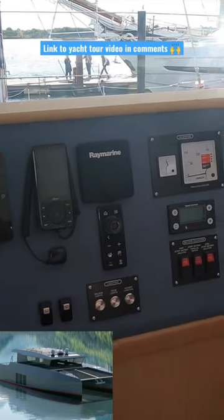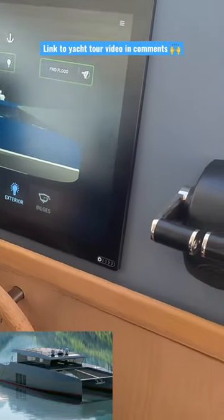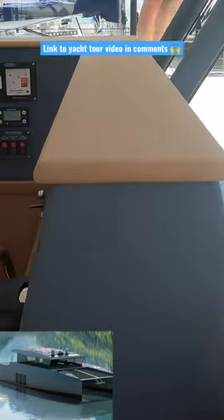This is the L-shaped helm station of the Archipelago 47 — hull number one of the brand new high-speed aluminium explorer yacht. Personally, I love this L-shaped helm station design, which gives the boat a unique feel.